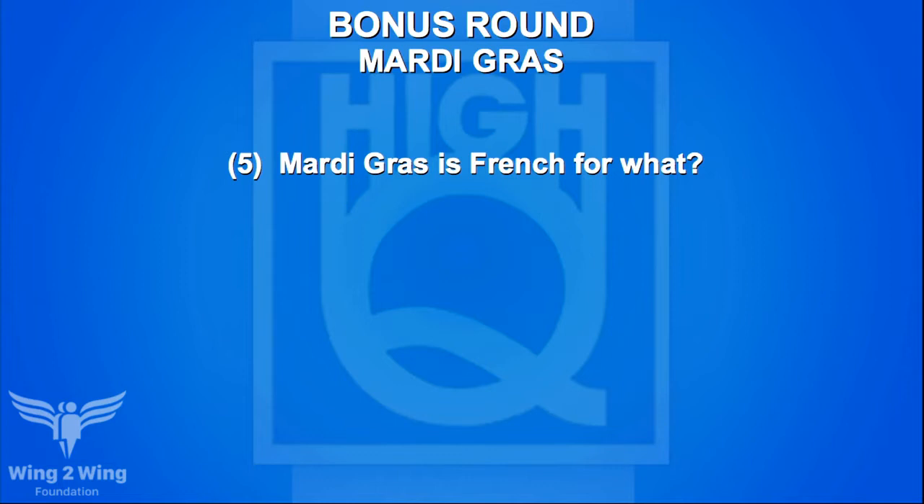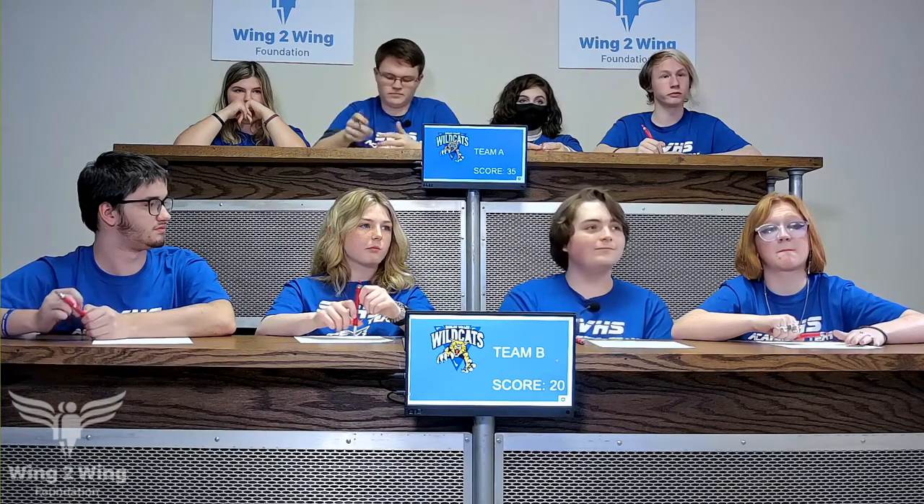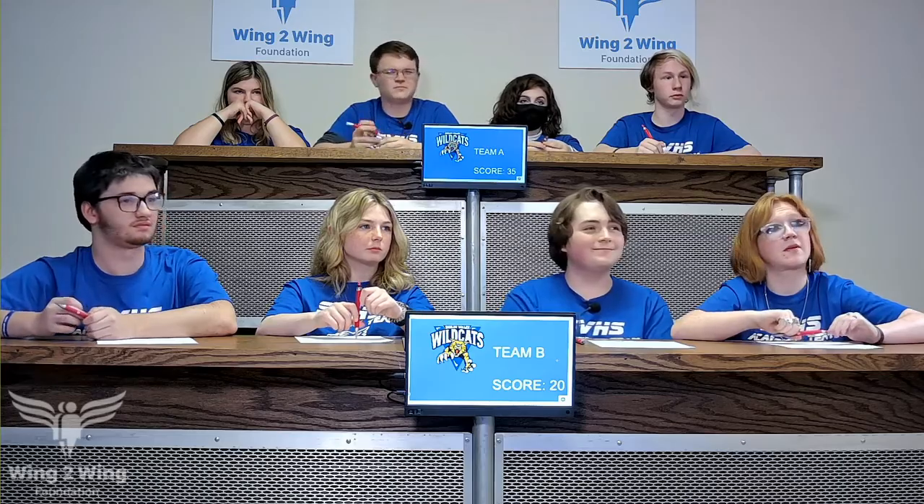Now a bonus round on Mardi Gras for Team A. Five-point question: Mardi Gras is French for what? Team A guesses 'March festival' — no. Caden has no response. The answer is Fat Tuesday — that's literally what Mardi Gras means.